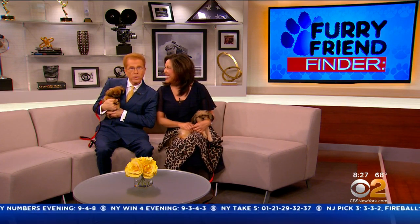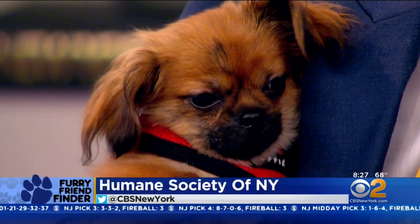These dogs will never ask you for a credit card. For more information, you can look up Furry Friend Finder on the Best of New York section of CBSNewYork.com.